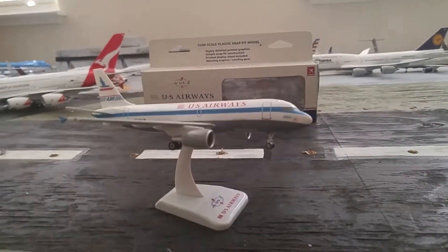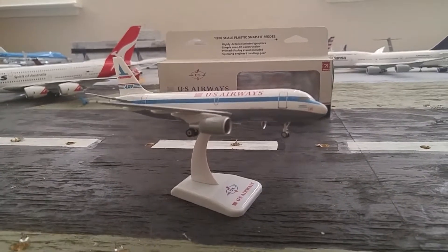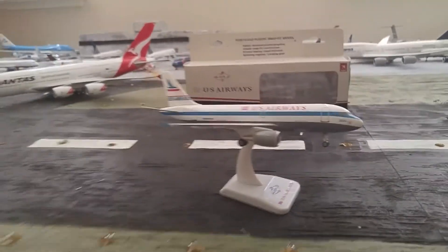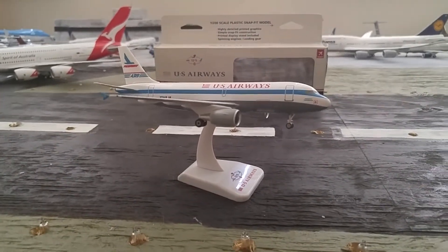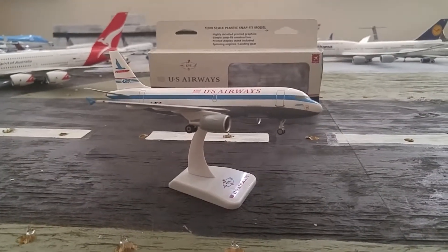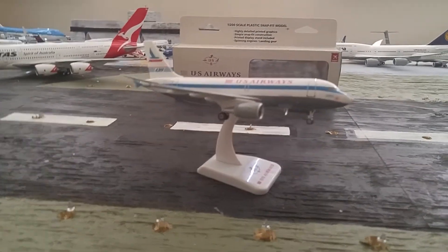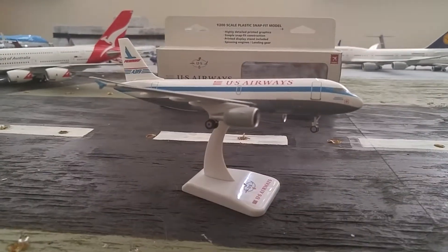My check ride was supposed to be last Tuesday. I was all ready for my private check ride and just about to get into the oral. We were finishing up some calculations making sure I was eligible to take the test, and we figured out that my night cross-country was 49.6 nautical miles. The requirement is that it has to be 50 nautical miles or more because it has to be a 100 nautical mile round trip — so 49.6 just wasn't gonna cut it.